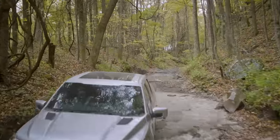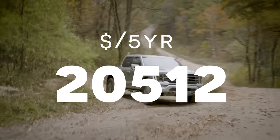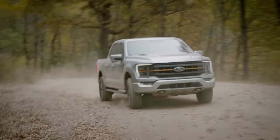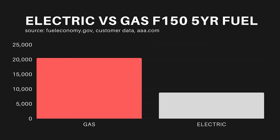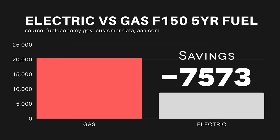If you add that up for the year, we're looking at $4,100, and across five years, we're looking at $20,512. So right there, across five years, you're going to be saving almost $12,000 in fuel alone between these two vehicles.